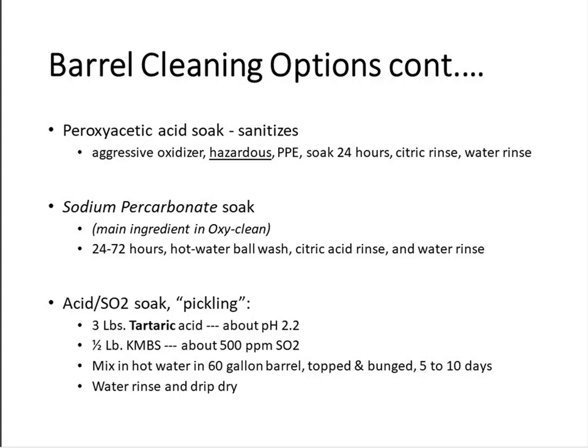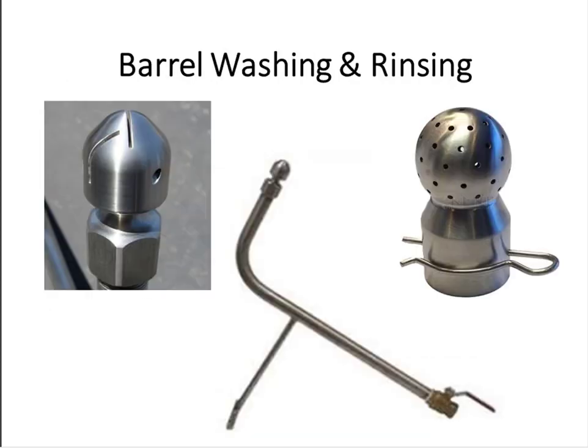If you've really got some bad barrels that you think may be on their last legs but you want to give them one more try, you can try so-called pickling: use about three pounds of tartaric acid — not citric — to get the pH down to about 2.2, and about half a pound of potassium metabisulfite, which gives you about a 50 ppm solution. Fill the barrel halfway with hot water, throw in your tartaric and your sulfur — be careful, it's going to smell very strongly. Finish filling the barrel, stir well, bung it up, and let that barrel pickle for 5 or 10 days, then empty it out, give it a good water rinse, and smell it to see if it smells any better. It's sort of a last resort for cleaning a barrel.